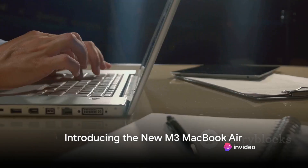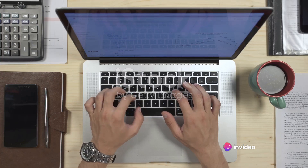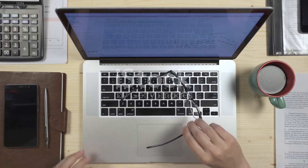Welcome back to our channel, we're thrilled to have you. This video is going to be a game-changer. Imagine holding the future in the palm of your hands with the new M3 MacBook Air.